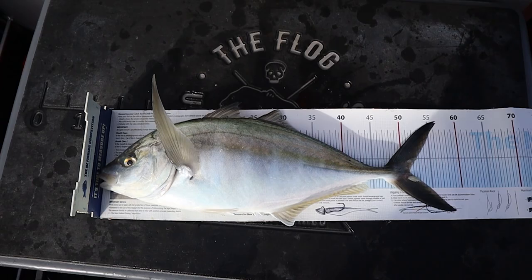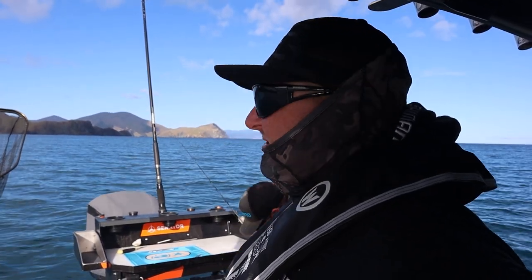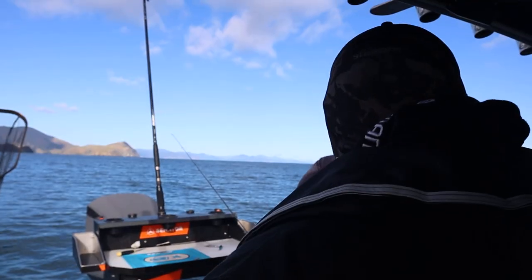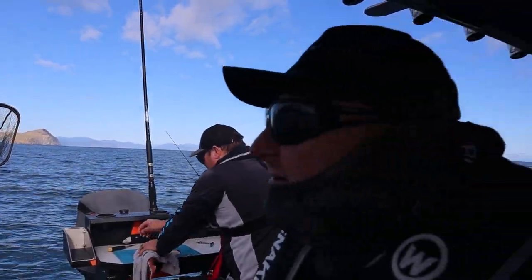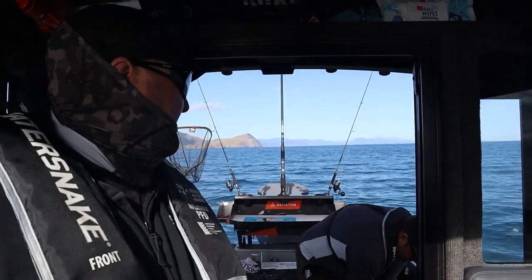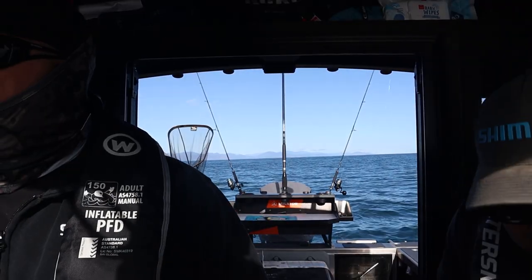The gurnard spot's also got trevally - I just got a good gurnard actually. We'll take a photo of him on the measurement mat, he's a cracker. Operation gurnard was a success - we've got a couple for the measure competition and trevally as well.